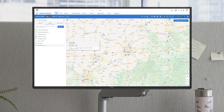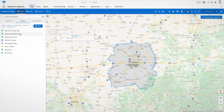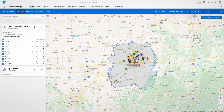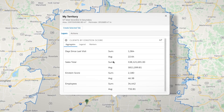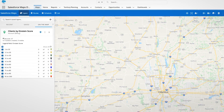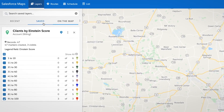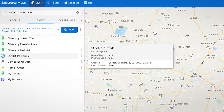Salesforce Maps transforms field selling so you can make the most of your customer visits. Reps begin by visualizing their territory with location intelligence. The map brings your Salesforce data to life, prioritizing top prospects using Einstein data, overlaying conditions like regional information, competitor activity, even COVID-19 trend data.